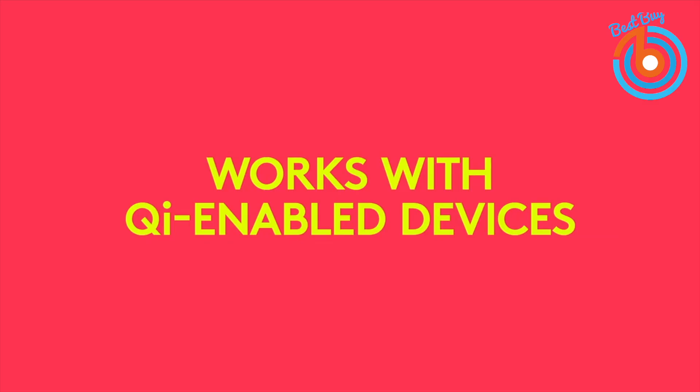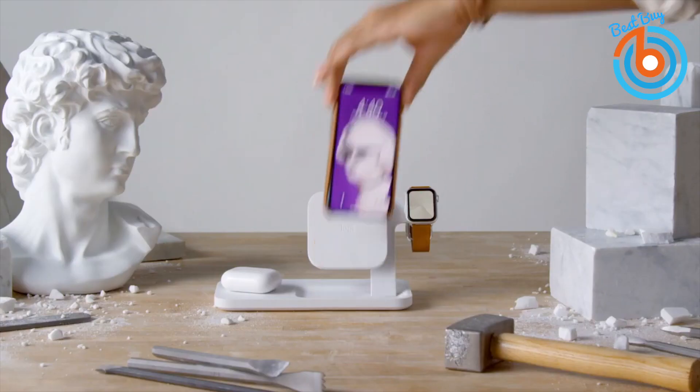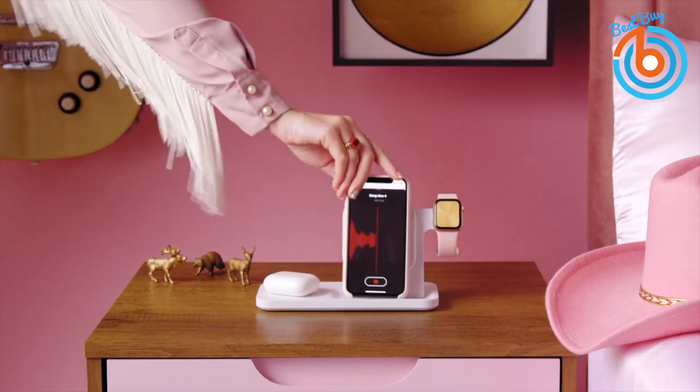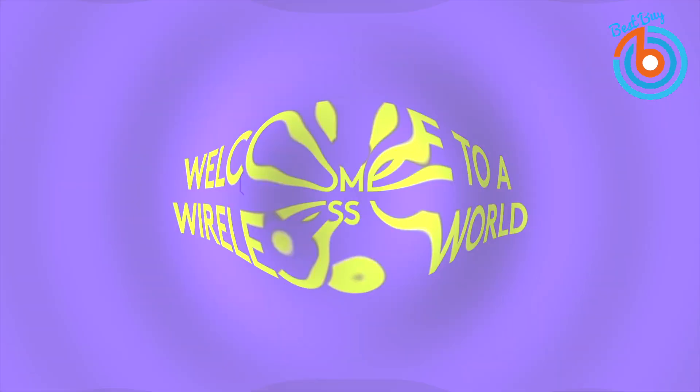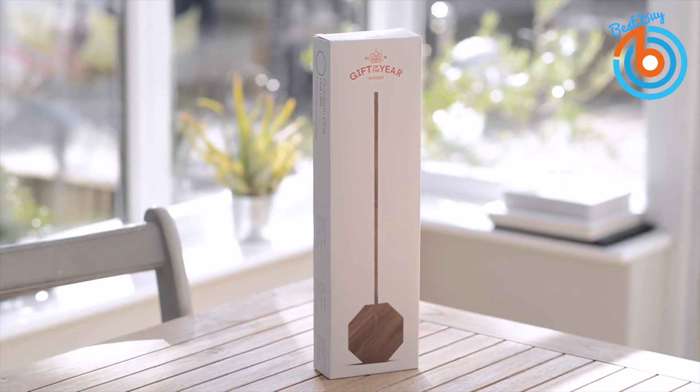This station delivers fast charging on both dock spots so you and a friend can get all the battery you need at the same time. The great part about it is that it doesn't take up much space, making it ideal for your desk or nightstand. Check out the link provided in the description for more information or to order.